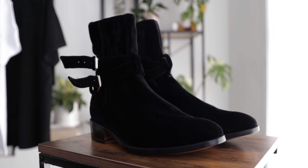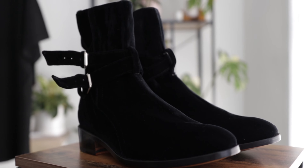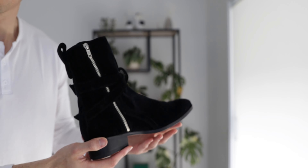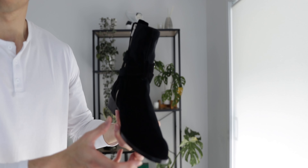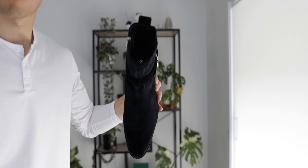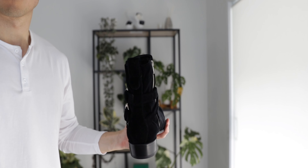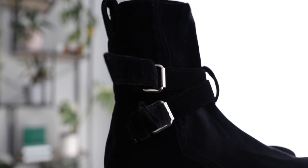These are the velour strap boots in black. When I first opened up the box I was pretty surprised by the material — this velour material they use is crazy, I've never really seen anything like it. It's not like suede or leather boots, but it's just amazing how they used velour to create a pair of boots like this. I'll try my best to show it on camera but it's very hard to describe.